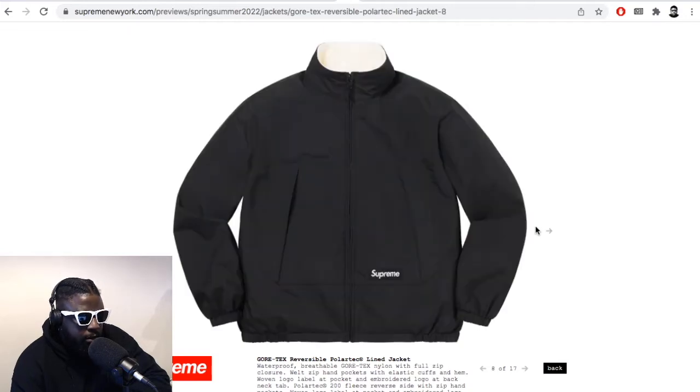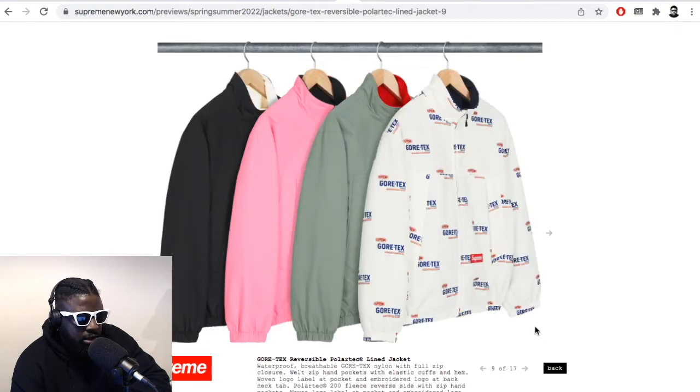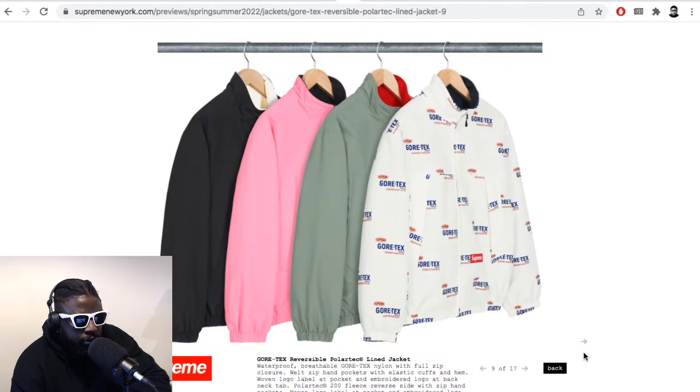You've got the olive there as well. It's like a white and sky blue — that's really, really well done. And of course they've got one with the white, with Gore-Tex written all over it.